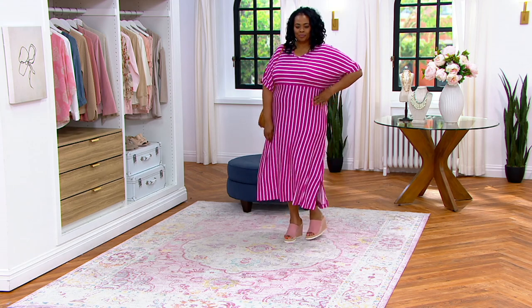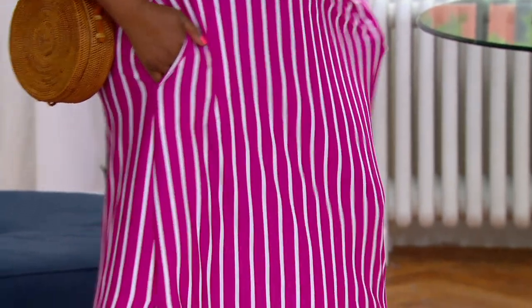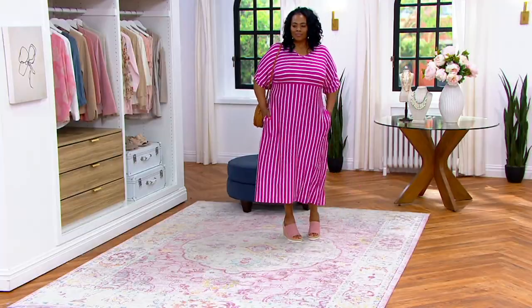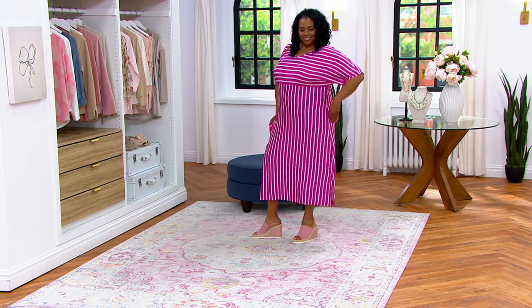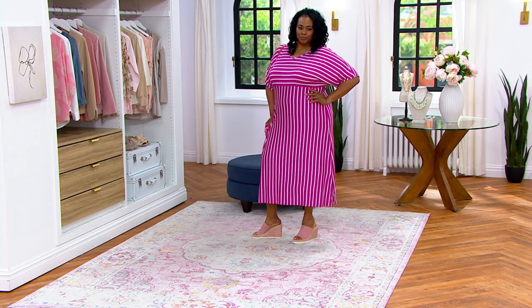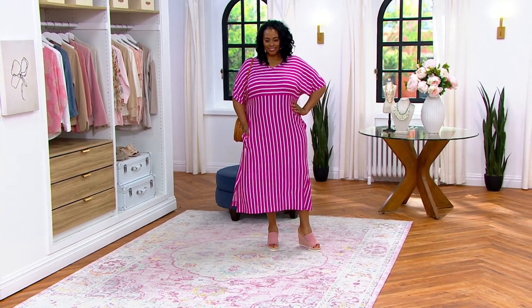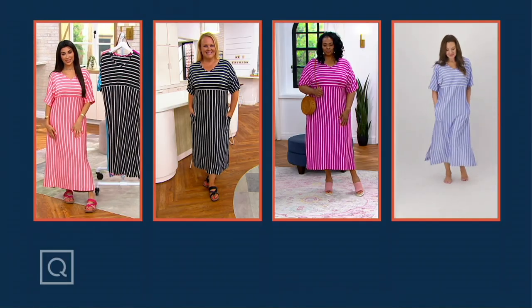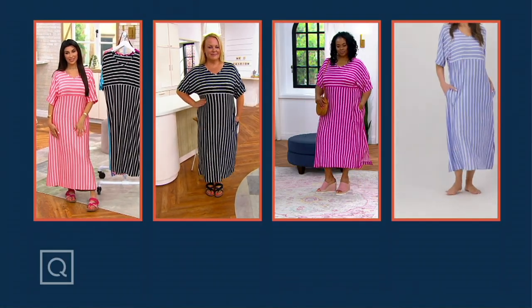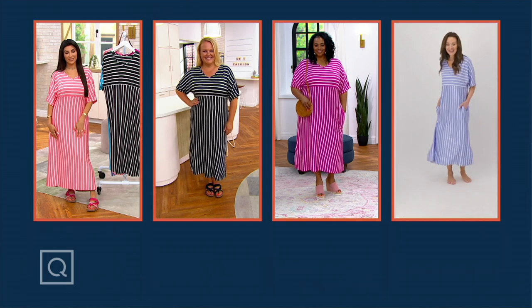We're getting out more — we're invited to more things. This is just the perfect caftan where you don't have to say, 'I only wear caftans in the house.' This can be on the go. Look at Mishanda's wedge heel — how cute is she in that? The versatility is what we're talking about. And I'm not kidding about the travel piece: it's light in weight, super soft, silky, cool to the touch, very breathable, and difficult to wrinkle. Pack this for a weekend away, a night away, visiting family, or a cruise.